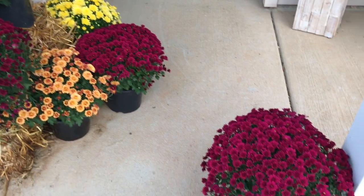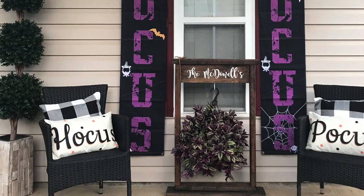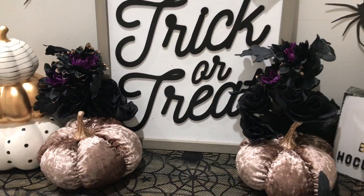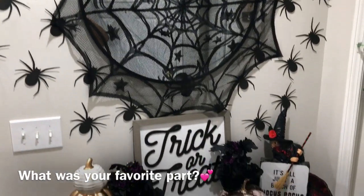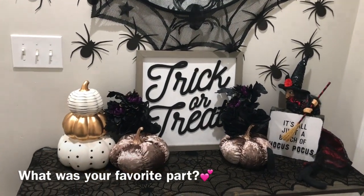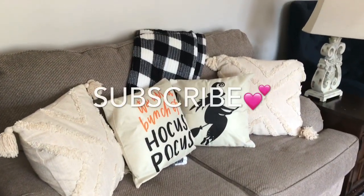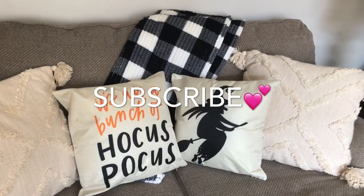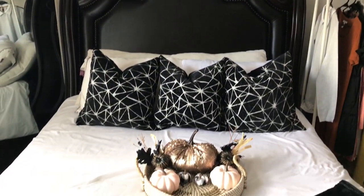I have had an awesome time decorating with you — that is everything for today's video. If you enjoyed this video, be sure to give it a big thumbs up — that supports my channel. Leave a comment down below letting me know what you're doing for Halloween, what your favorite candy is, or if you're new here. I have some great videos coming up for the holiday season, so be sure to subscribe and turn your notifications on so you don't miss out. I will see you guys in the next one — bye!